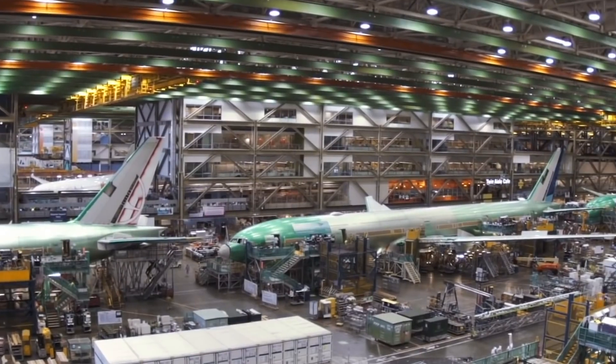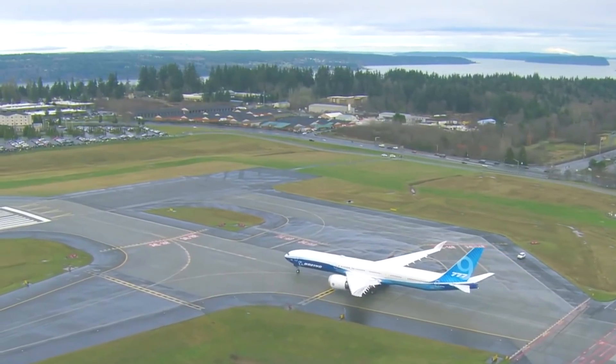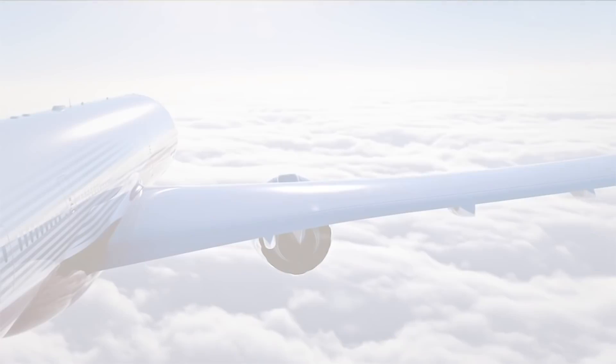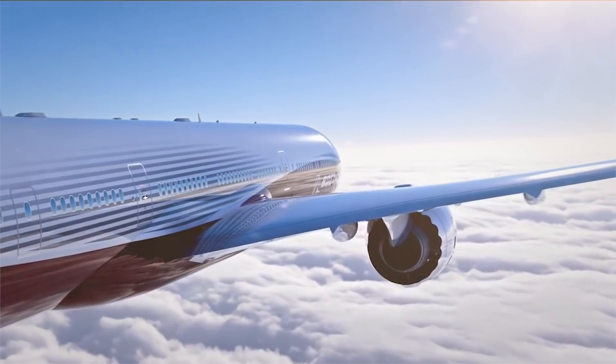If you don't know what the Boeing 777X is, here is a quick summary. Boeing is building a new generation of the popular widebody 777, much as it did with the narrowbody 737. This new version will have new technologies and new engineering, inspired in part by innovations built into the Boeing 787.